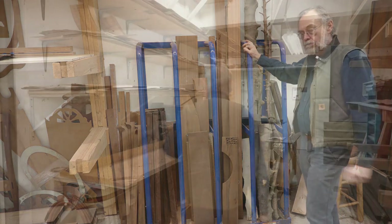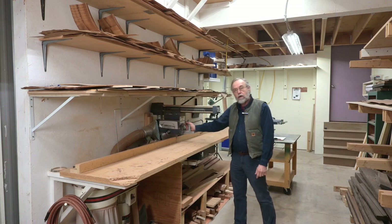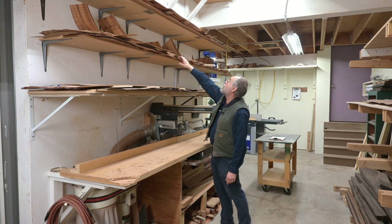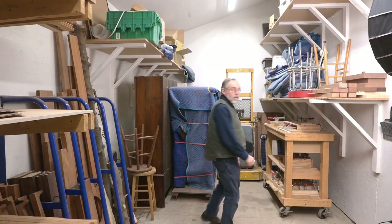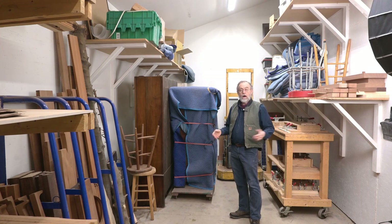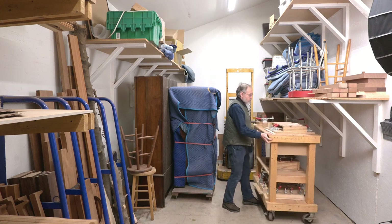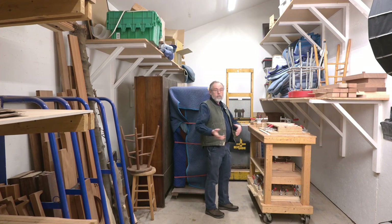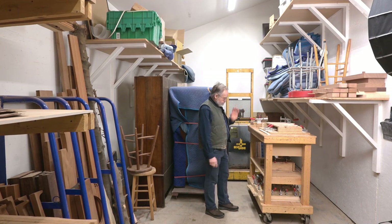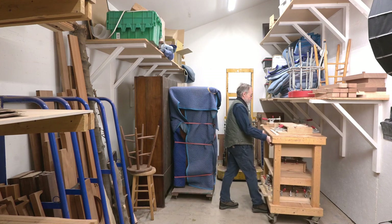Down here we have more scrap storage. My radial arm saw is where I cut things to rough length before they head over to the jointer. Up here is my stash of veneers. Down here is just storage — when I don't know where to put something, or it's finished product waiting to go out or waiting to be sold, it goes down here. I have a couple of what I call project carts. They're not made for feeding or offloading a machine — when I have a project going, I'll load up the jigs and the parts and put them on here. I have two; you'll see the other one in the other room.